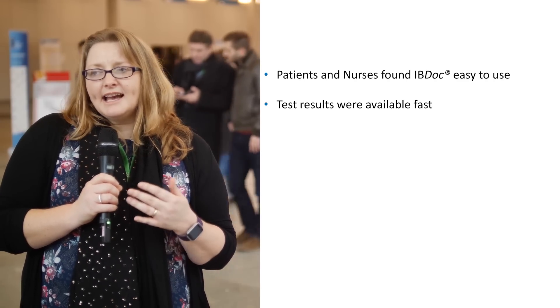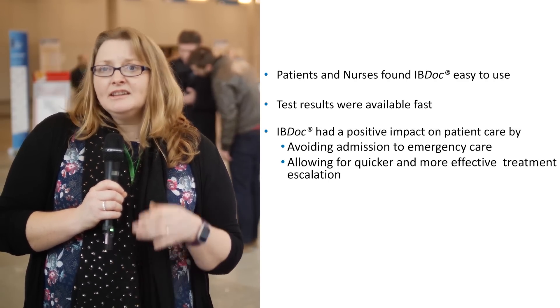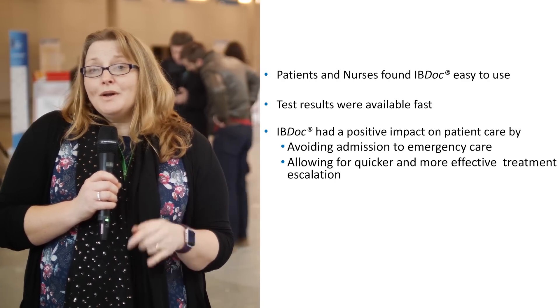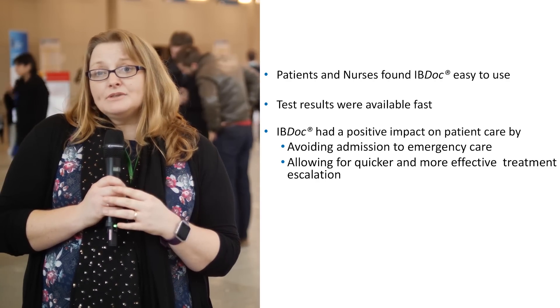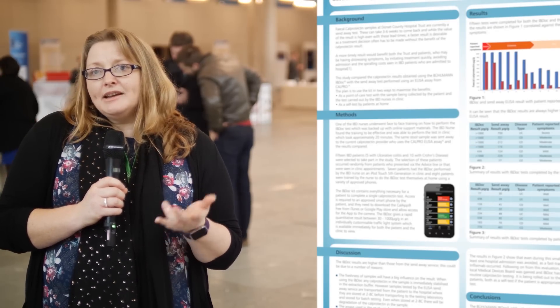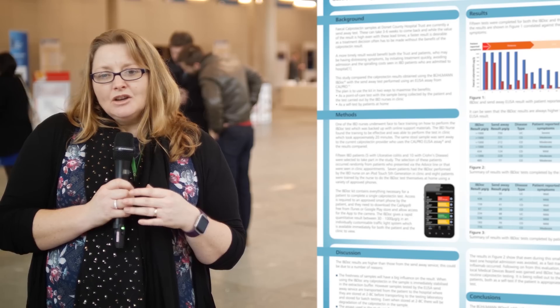Overall our experience was good, and it has definitely had an impact on patient care. At least one patient has avoided admission, and others have had their treatment escalated much more quickly and effectively than we may have done if we relied on the send-away results alone.